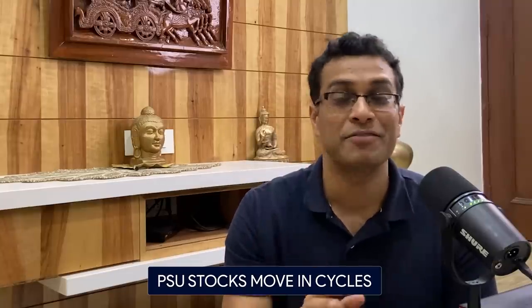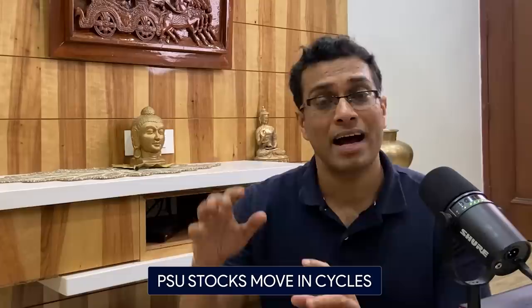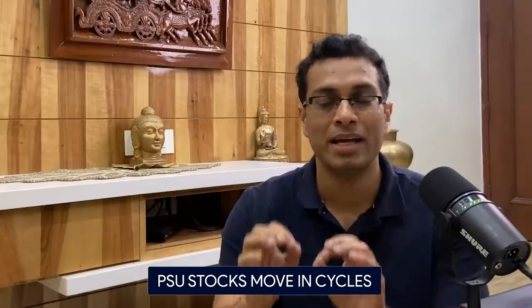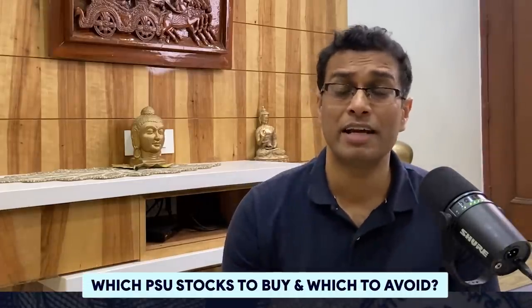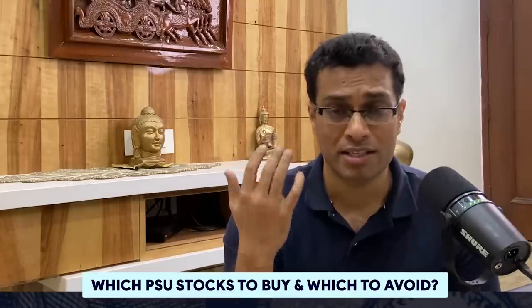I'm showing you these charts to drive the point home that with PSU stocks, there is cyclicity — they move in cycles. If you understand and buy at support and sell at resistance, you will be able to make a lot of money trading in PSU stocks. But please don't start throwing this technique at every PSU that comes your way — that is a horrible mistake. Please watch this video till the very end. I will help you understand the fundamental nature of PSU stocks, how to apply the technique of buying at support and selling at resistance, and what type of PSU stocks to consider buying versus what to avoid.